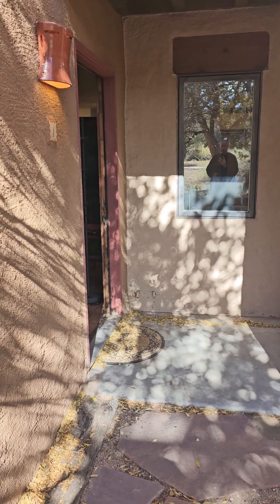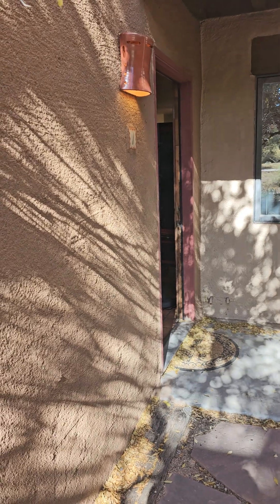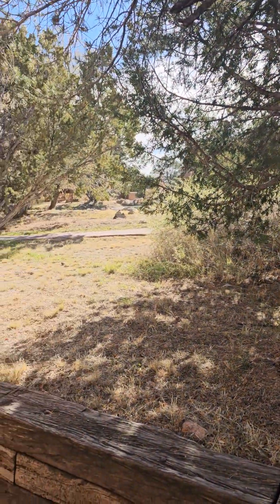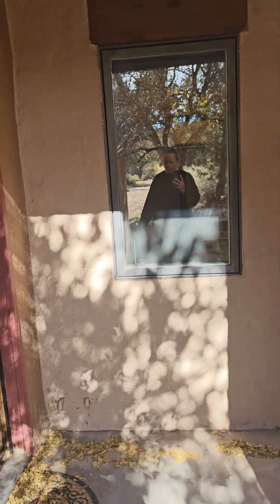Hello and welcome to the Scarborough Realty walkthrough of 2600 Zia unit L1. This is a ground floor, one bedroom, one bathroom unit in the Tierra del Zia complex. Your HOA fees are going to be about $200 a month. Let's go check it out.